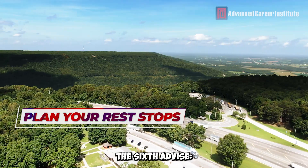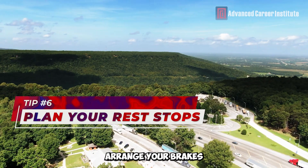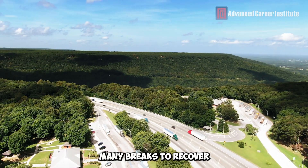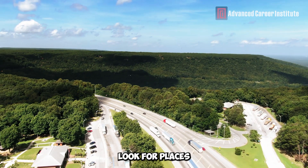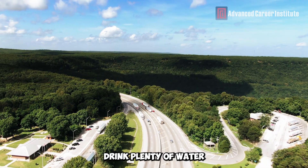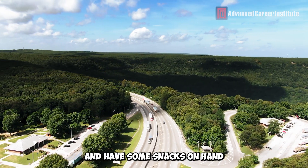The sixth advice: Arrange your breaks. It can be very tiring to drive across mountains, so schedule many breaks to recover. Look for places to stop safely so you may relax. To sustain your energy levels, drink plenty of water and have some snacks on hand.